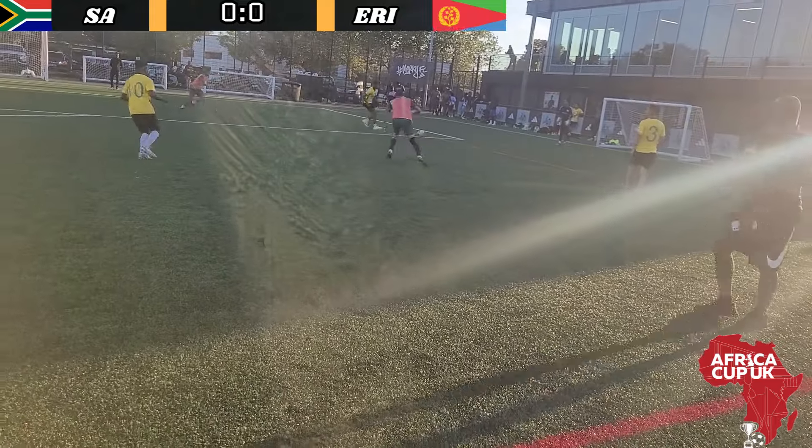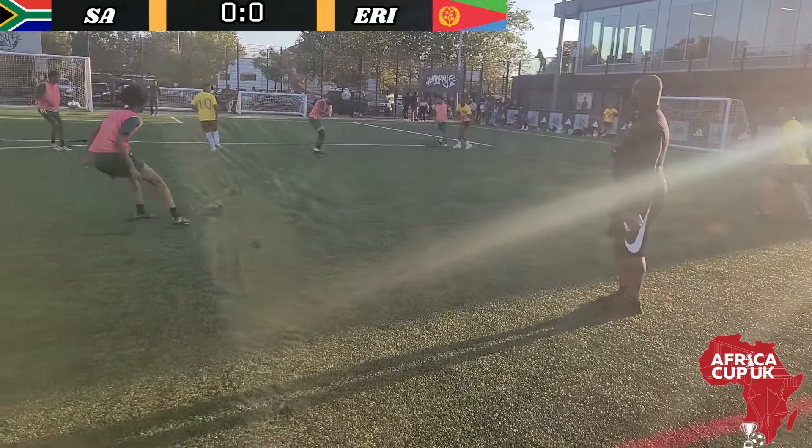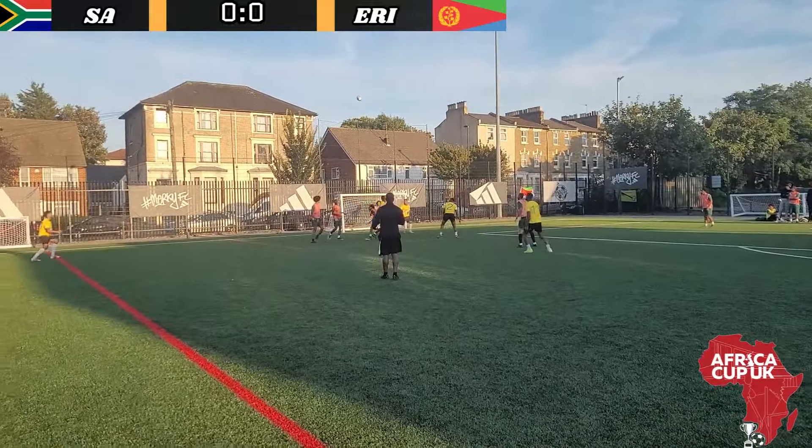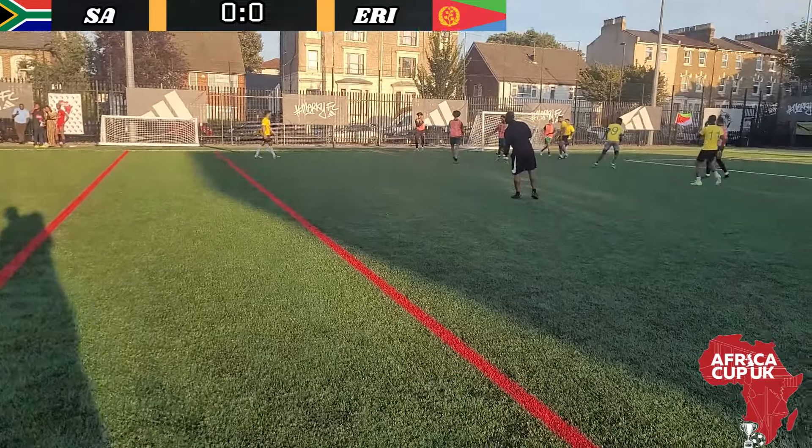As it stands, it will be Eritrea playing Nigeria in the final. So South Africa have it all to do. Pedro trying to get in behind, but good defending from Ziad.